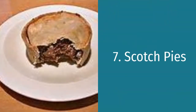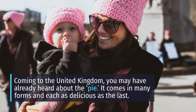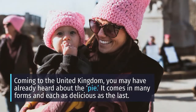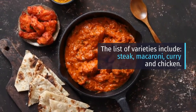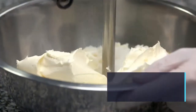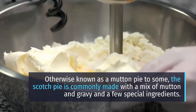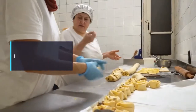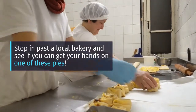Number 7: Scotch Pies. Coming to the United Kingdom, you may have already heard about the pie — it comes in many forms, each as delicious as the last, including steak, macaroni, curry and chicken. In Scotland, however, you have the Scotch pie, otherwise known as a mutton pie, commonly made with a mix of mutton, gravy and a few special ingredients. Stop in at a local bakery and see if you can get your hands on one.